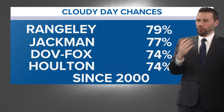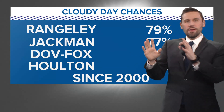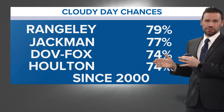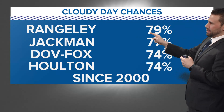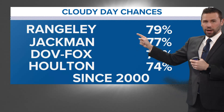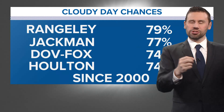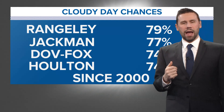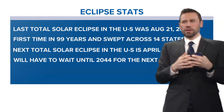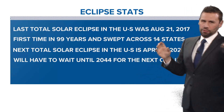I've got to talk about the forecast and the cloudy day chances. Even with a potentially bad cloudy day forecast — 79% of the time since 2000 has been pretty much overcast in Rangeley — even that bad, you're still going to get things like nature stirring even if it is cloudy. So this is still going to be a very big deal regardless of cloud cover. Obviously with a clear sky it would be even better.